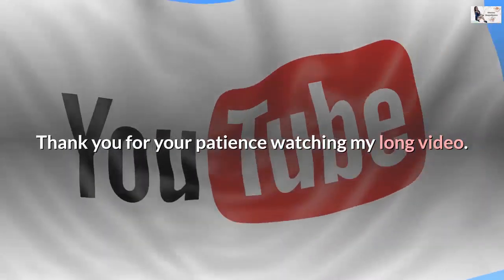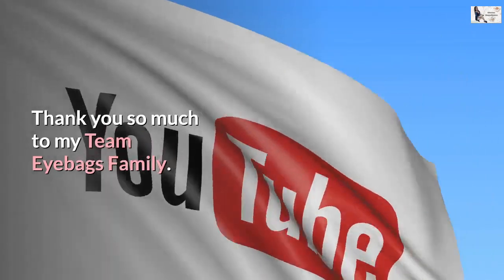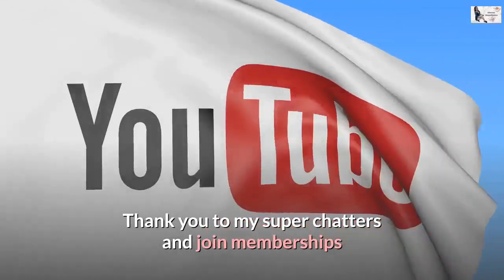Thank you for your patience watching this long video. Thank you for staying with me until the end, and thank you so much to my Team Eyebags family, Super Chatters, and Join Members.